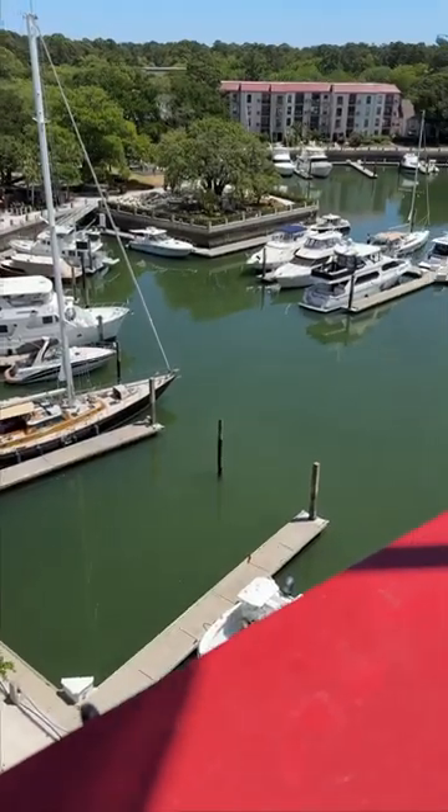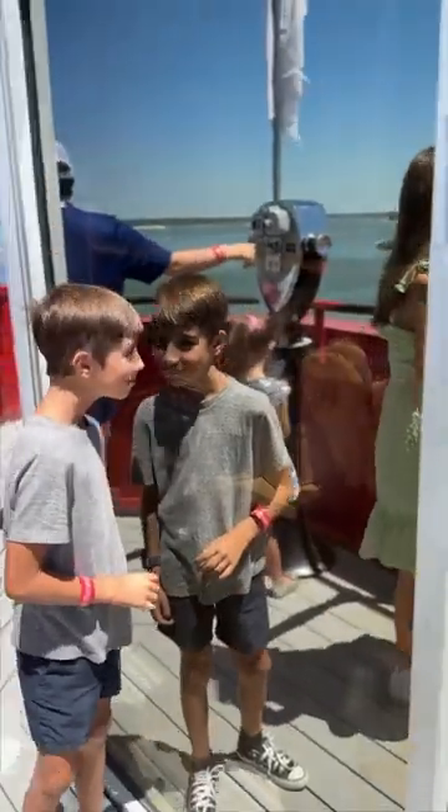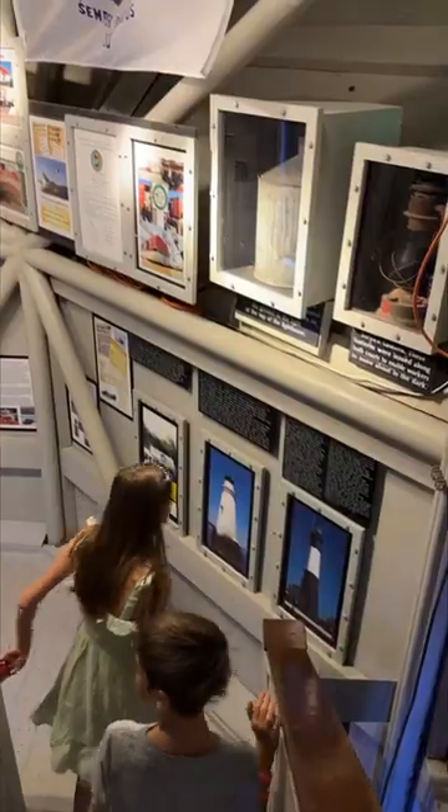Before you go, check the schedule to see if there's a golf tournament going on. We tried to enter a few days before but were denied access because there was no parking available. On our way back down, we walked through the store at the top and took our time to stop at each level to learn more about the history surrounding this lighthouse.